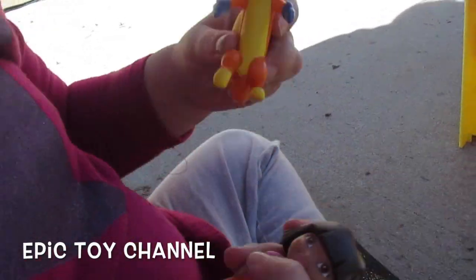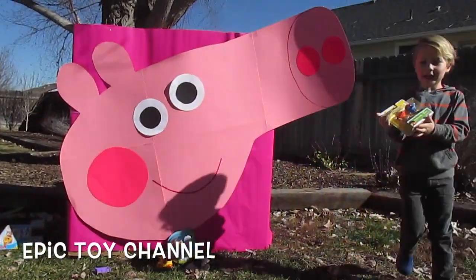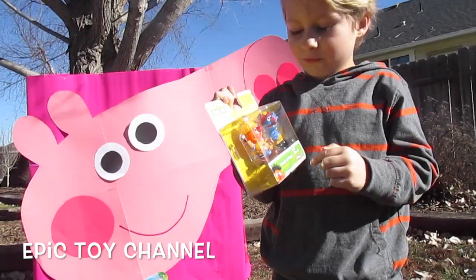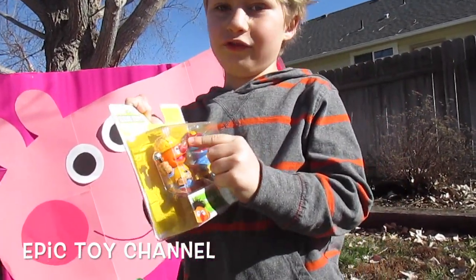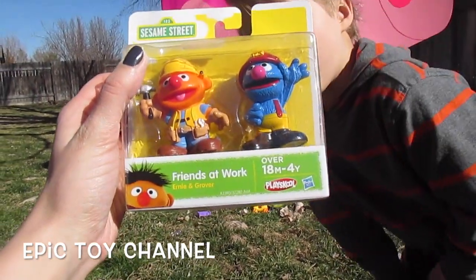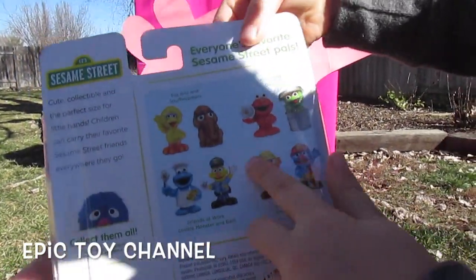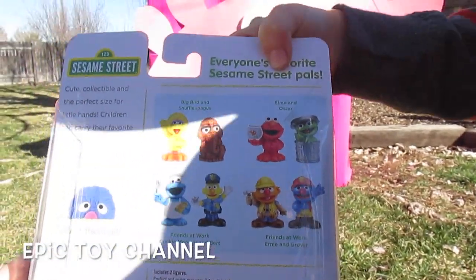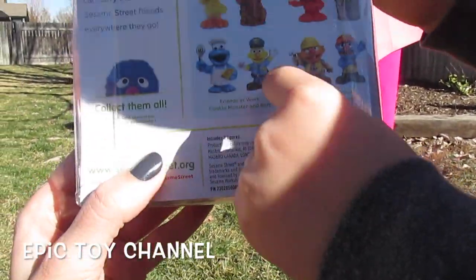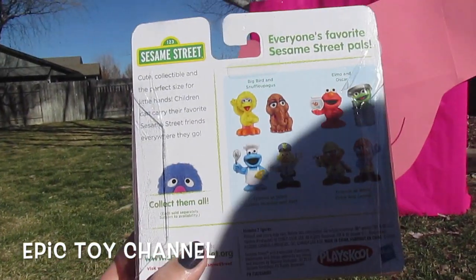Who's that? Dora! Say Swiper! Swiper! Yeah, Dora and Swiper! Very good! So we got Ernie and Grover from Sesame Street. Dad thought Ernie was Elmo because he looks red. It says Friends at Work with Ernie and Grover by PlaySchool. Look at those you can get — we have those two! We have Ernie and Grover, but you can also get Elmo and Oscar, Big Bird and Snuffleupagus, and Cookie Monster and Bert. They're all friends — you can collect them all.